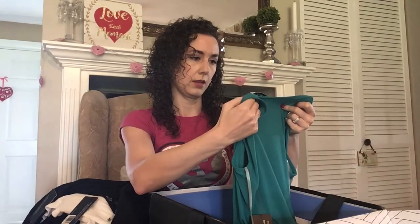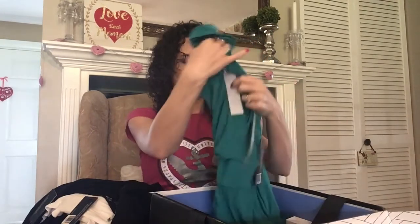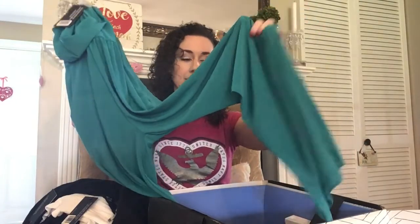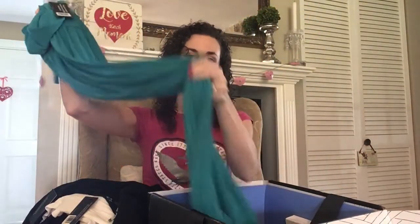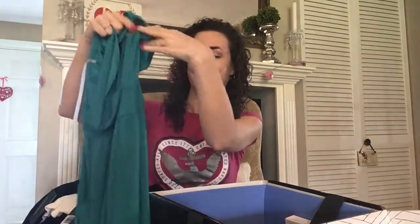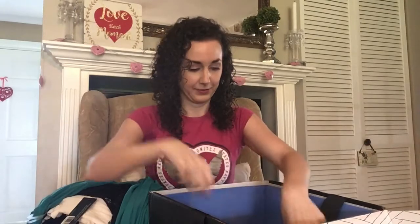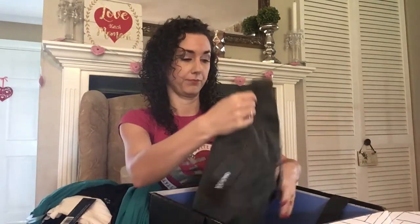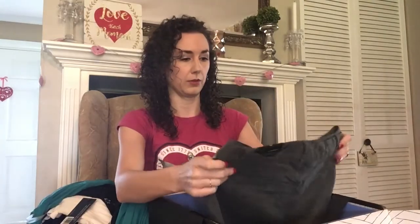This is by Gilly and it is a teal jumpsuit. It does look like it has a wide leg, which I like better. We'll see how that looks on — I'm just not really a big fan of jumpsuits, but they seem to be super popular right now.